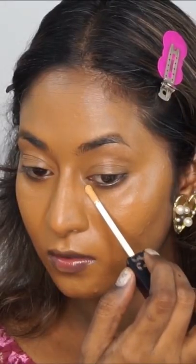I'm beginning with a hydrating serum followed by applying foundation all over my face and blending it. Next, I'm applying a concealer and gently dabbing it under my eye and setting it.